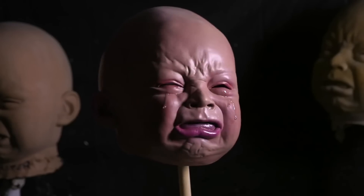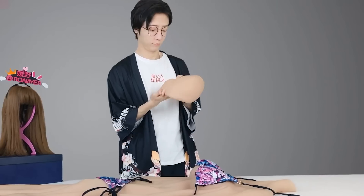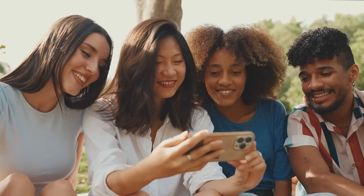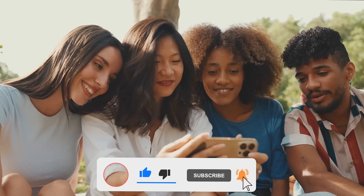Let us know in the comments — would you wear such a mask? Write what you think about hyper-realistic masks. That's all for today's deep dive into Japan's groundbreaking human skin suit. If you enjoyed this video and want to stay updated with the latest in advanced robotics and tech innovations, make sure to like, subscribe, and hit the notification bell. Thanks for watching, and we'll see you in the next video.